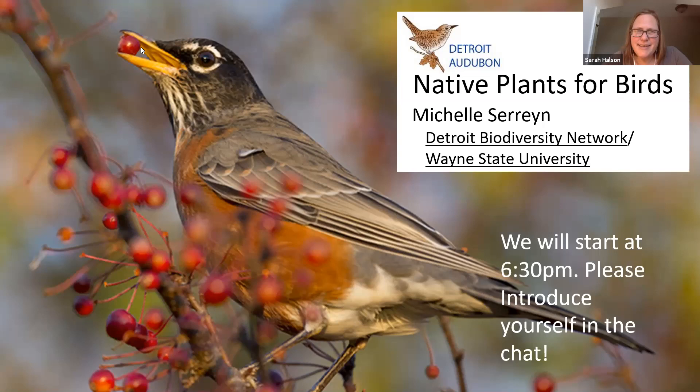Good evening, welcome everybody. Thank you so much for joining us tonight. We have our webinar all about native plants for birds, and we have Michelle Sarin back to join us. If you were with us last week, we talked about how to make a bird-friendly space and talked a little bit about native plants, so tonight we'll get more into that. My name is Sarah Howson, I am the program coordinator for Detroit Audubon, an organization dedicated to fostering the appreciation and conservation of birds and the environment that we share.